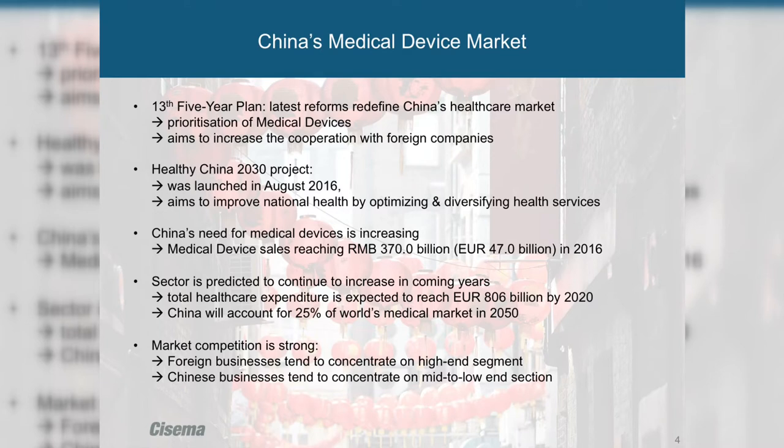The market competition is strong. However, domestic manufacturers focus more on the low and mid segment while foreign businesses tend to concentrate on high-level medical devices. Regulations constitute a great obstacle — there are tight examinations and constant updates to the regulatory framework. But if you prepare and are aware of the regulatory challenges, perhaps with help from a partner or consultancy, China gives great business opportunities.